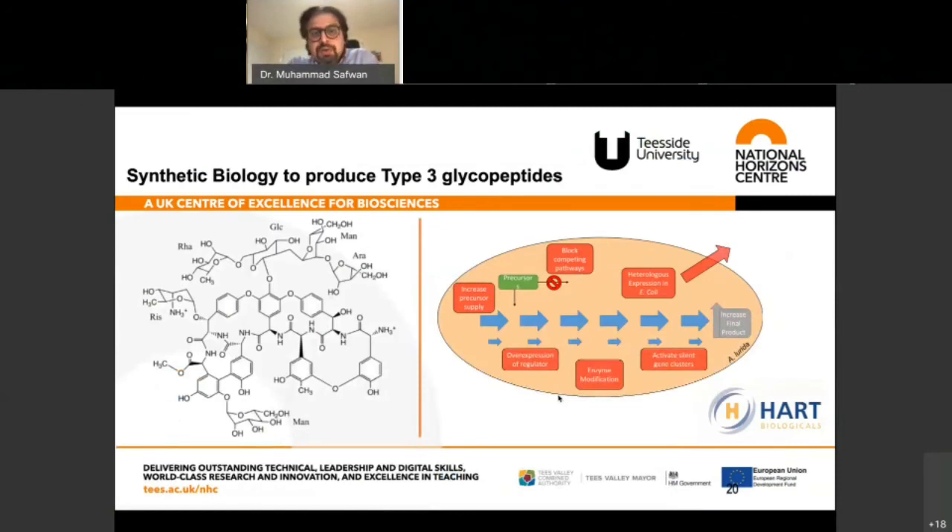I have another project along the same lines where we are trying to produce a type-3 glycopeptide. Due to confidentiality I cannot name the compound, but it is almost like vancomycin — an antibiotic peptide that does not come from the central dogma of molecular biology. Instead, different enzymes dotted around the bacteria give rise to these structures, but it's a very inefficient mechanism. We are engineering the whole bacteria to produce those enzymes efficiently.